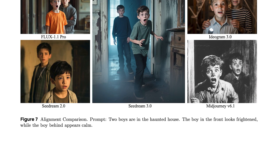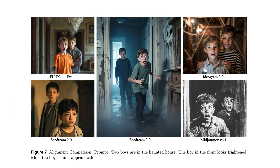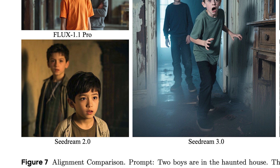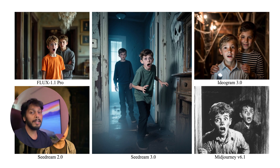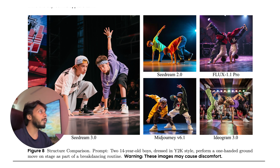The prompt is: 'Two boys are in a haunted house — the boy in front looks frightened while the boy behind appears calm.' The Flux result shows the boy's expression is more shocked than frightened, not aligning with the prompt. CDream 2 also did not generate the image exactly as given. Ideogram doesn't look that haunted either, but CDream 3 generated an image that aligns with the prompt.